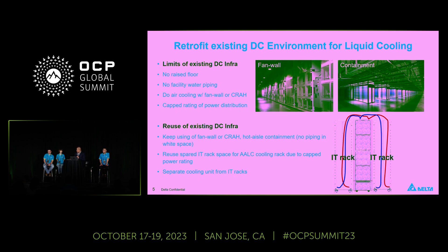In this slide, you see pictures of the actual unit in the data center, as well as an illustration. Our AALC cooling rack, in different configurations, can cool one or two IT racks depending on the manifold design.